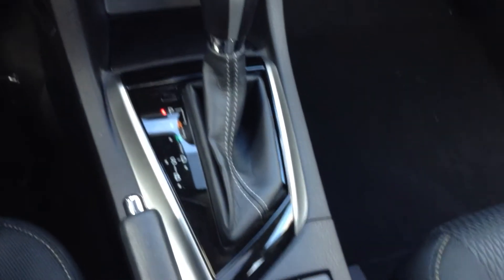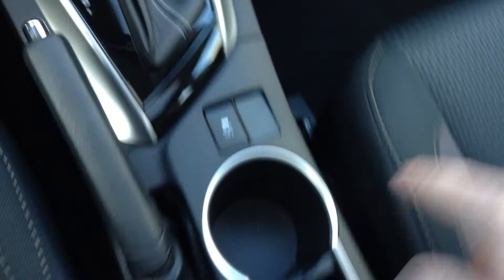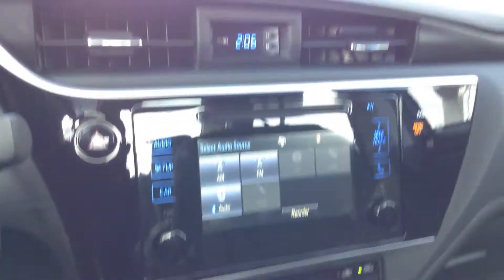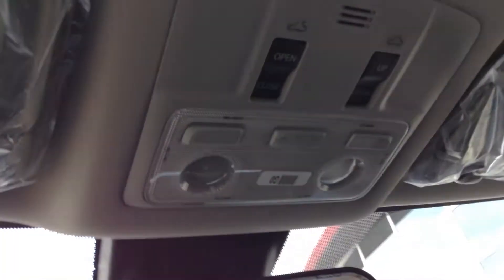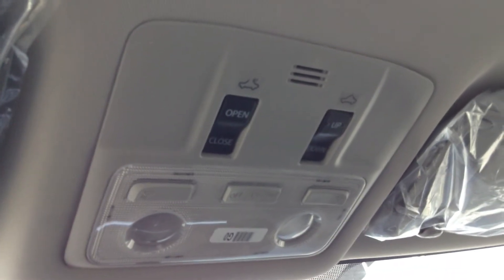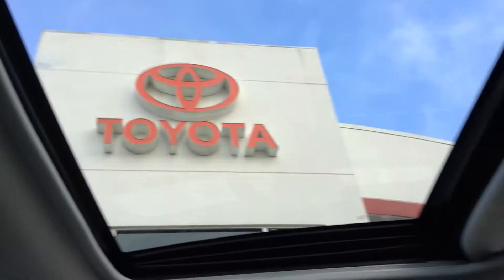It has a CVT transmission and traction control. There are stool cup holders and a nice-sized glove box. The interior includes a rearview mirror, interior lights, and settings for the power sunroof.